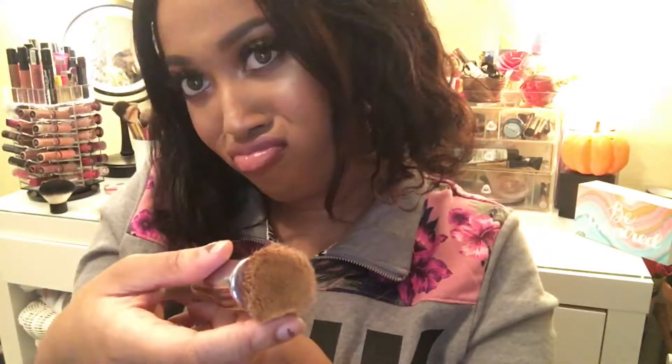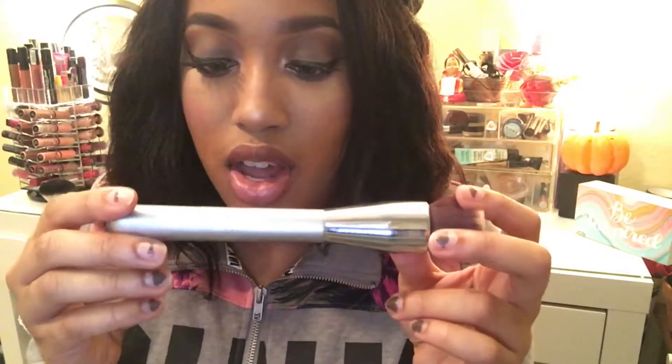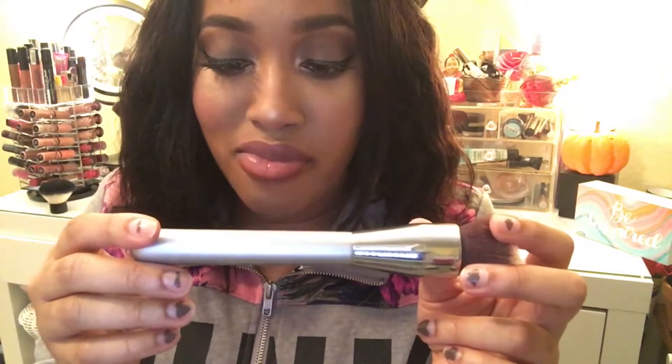I've been loving this foundation brush from IT Cosmetics for Ulta. It's their airbrush buffing foundation brush, number 110. I love it — I use this every single day. It's very dense and it just smooths foundation so nicely.